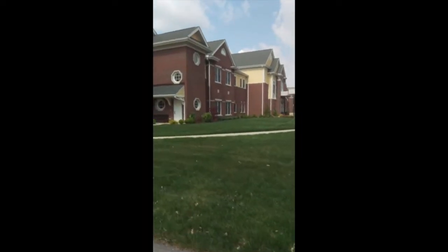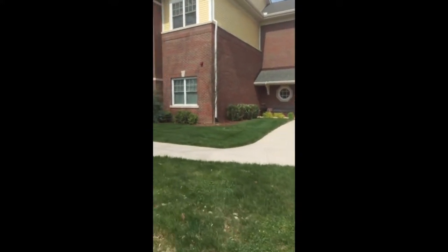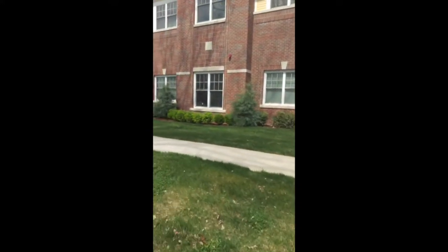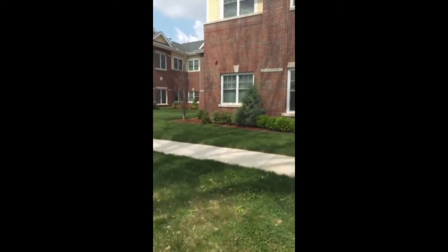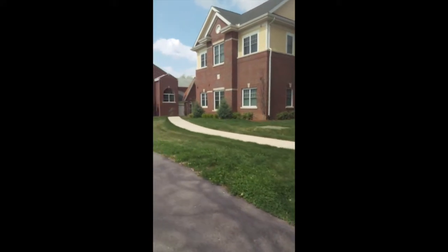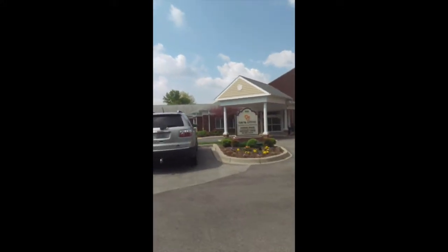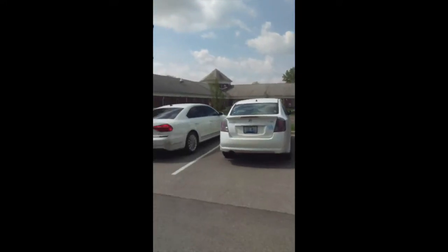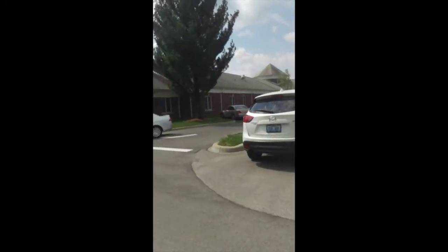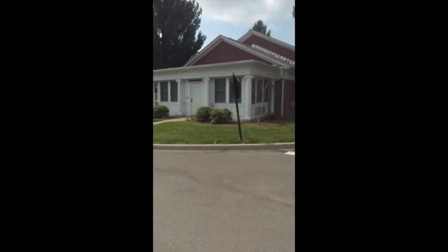The building on the right is Grove Point. This is our brand new assisted living community — it opened in the summer and early fall of 2018 — along with Meadow. The building here is where our clinic is. This is something that our residents can come to on an urgent care basis, and employees can take advantage of as well.